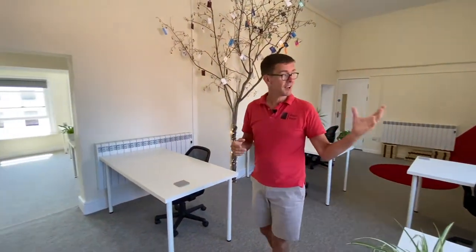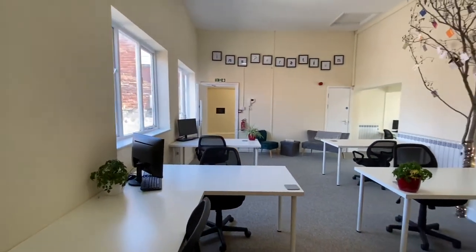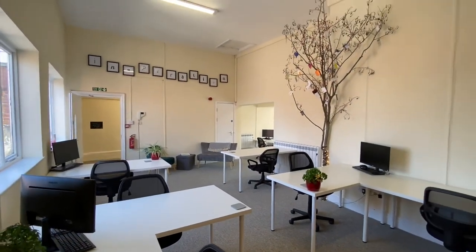This is our top floor — just look at the space we have here, it's absolutely fantastic. The light that comes in, especially on a great summer's day like today. We have around 12 desks up here, pretty much like we have downstairs on the first floor.